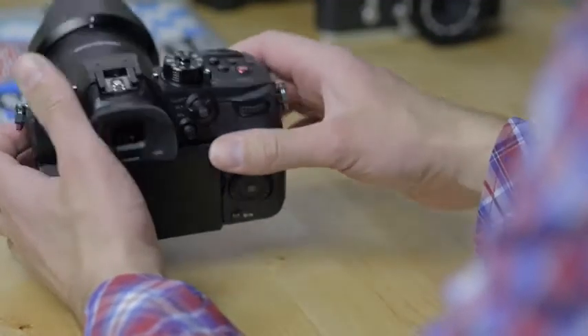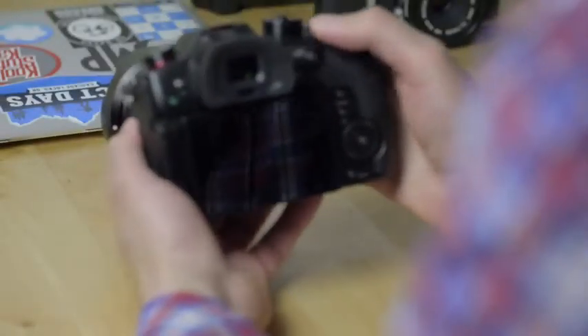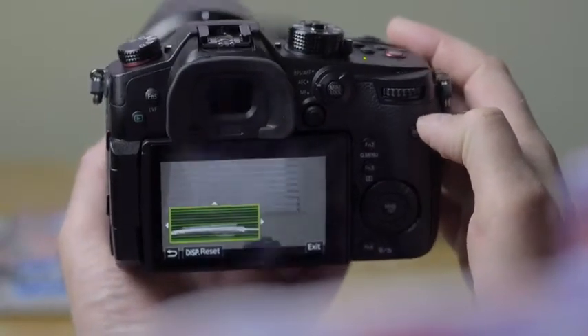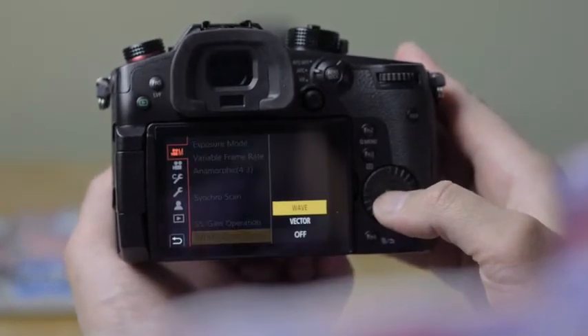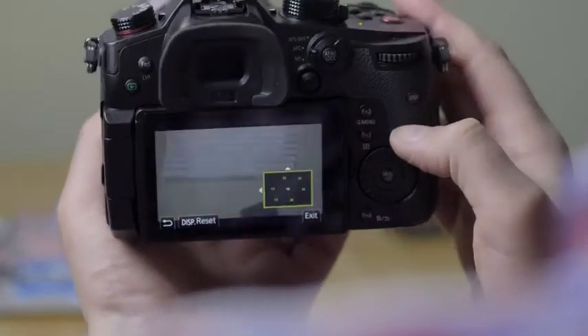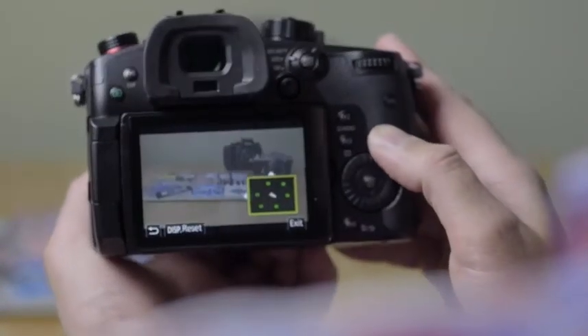Beyond the improved video quality, the GH5S also adds several tools for video shooters. A waveform monitor and vectorscope have both found their way into the settings, helping you judge exposure and color respectively. You can now also sync timecode to another compatible camera, which is very useful for multi-camera productions. Working without the benefits of a multi-person crew, we also really appreciate all of the different autofocus modes the GH5S has to offer, especially face and eye tracking, which we're using to shoot this shot right now.